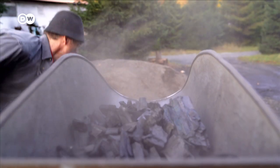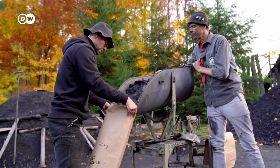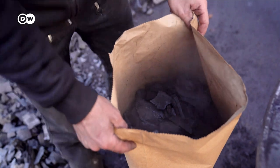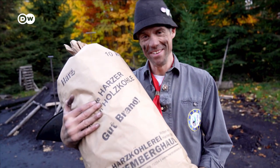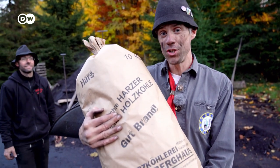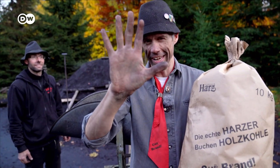Each year the Feldmers produce about 50 tons of charcoal. Today I'm taking 10 kilos home with me. These days charcoal is used mainly for barbecues. My first self-harvested charcoal — and I never thought before how challenging it is. But actually, one day is really enough. Next challenge for me: getting clean again.